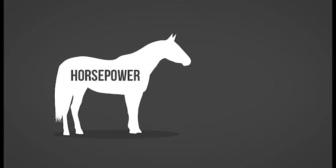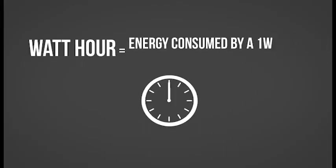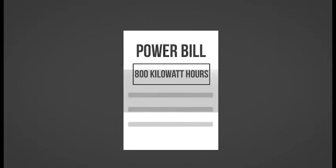Horsepower is also a measure of power, and is equal to 745.7 watts. A watt-hour is the energy consumed by a one-watt device operating for one hour. Watt-hours represent a quantity of energy. This is the unit we see on our power bill.